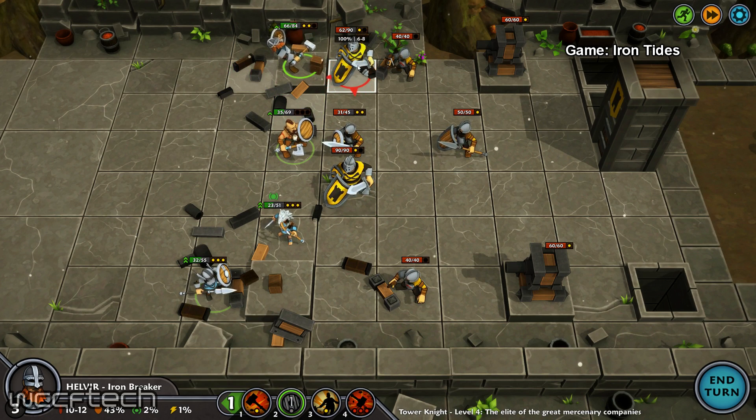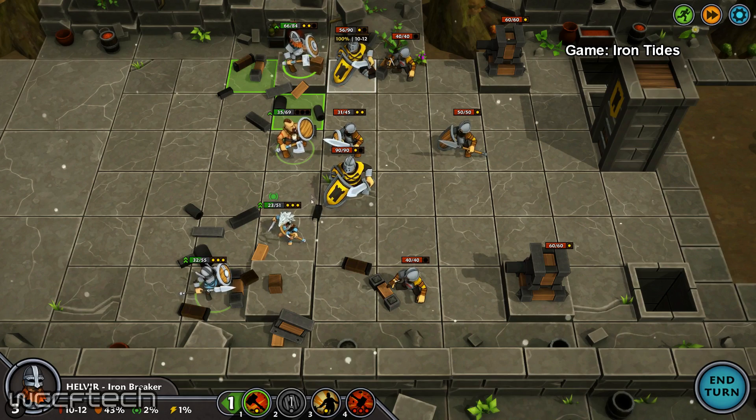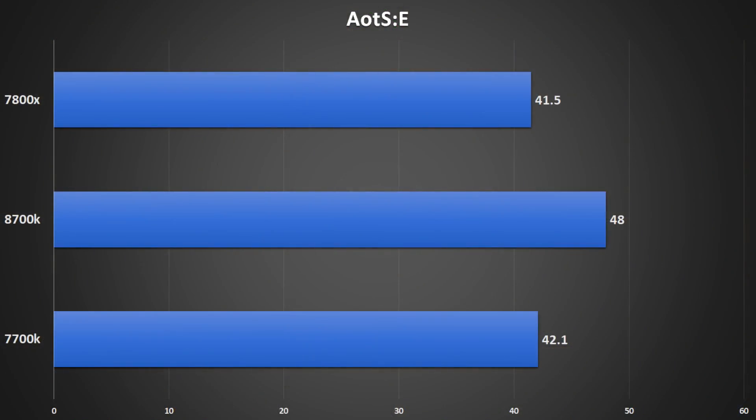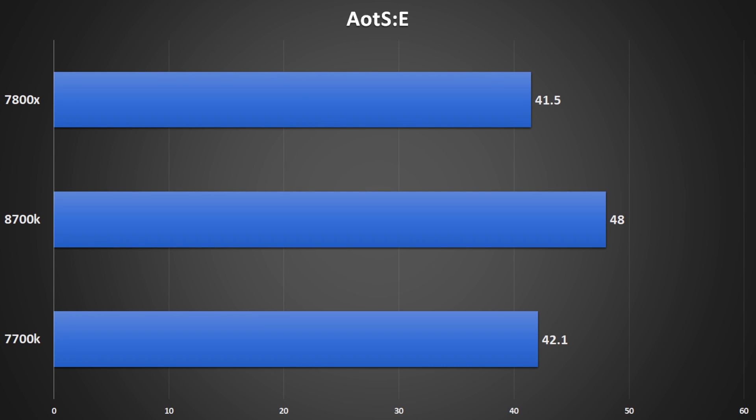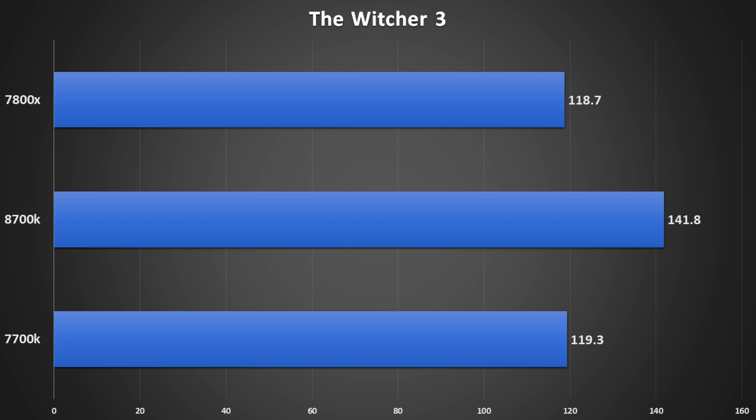First up is Ashes of the Singularity Escalation running on the CPU focus test with crazy settings at DX12. At stock, we see the 8700K holds a substantial lead over the 7700K as well as the 7800X, thanks to its core clock and core count. Moving to the same game with fixed clock speeds, it still maintains about the same lead — the 7700K took a dip and the 7800X took an uptick. In The Witcher 3 at 1080p ultra settings with HBAO+ and HairWorks off, it has a considerable lead at stock speeds.